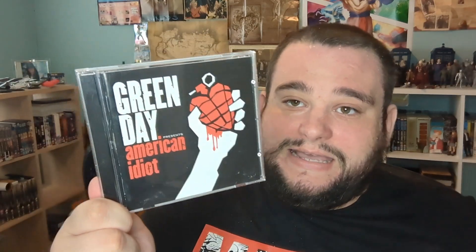The last thing I have to show off for right now is another CD — Green Day's American Idiot — picked up at another charity shop for €1. There was going to be another album I was going to get which was a Fall Out Boy album, but unfortunately it was missing the disc so I left it behind. And that is what I have for right now.